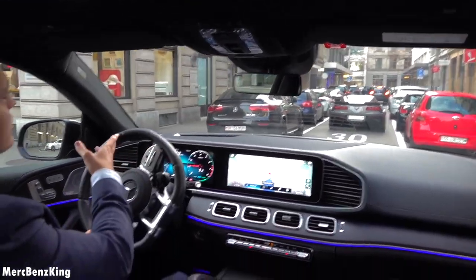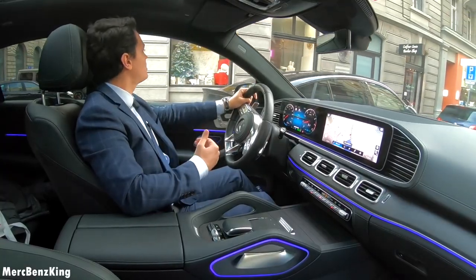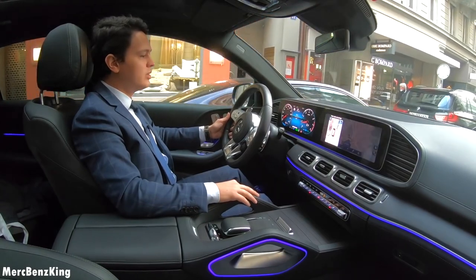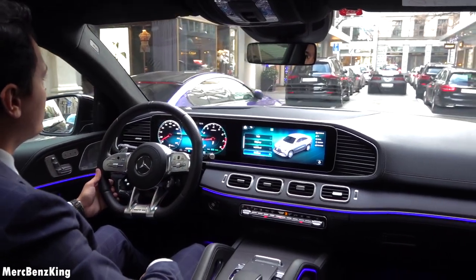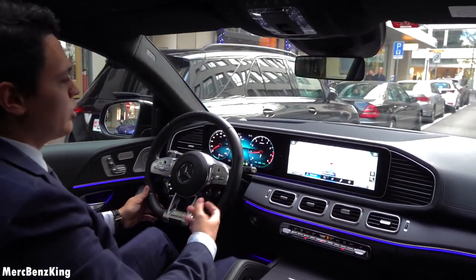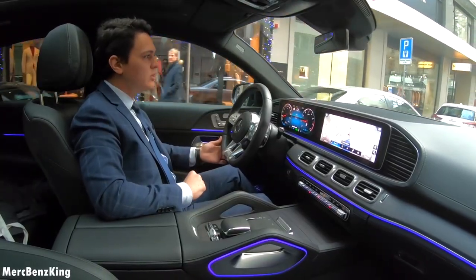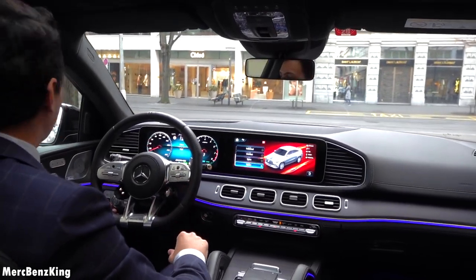With the GLC coupe you do notice that in the back seats it is quite narrow for your head space. The seating position of the GLE is amazing, and once you have it in comfort mode you can really enjoy the luxury and the quietness. But this SUV GLE is more comfortable than the coupe, and that's because the coupe is 6 cm shorter in the wheelbase, which makes it very sportive and great in cornering.